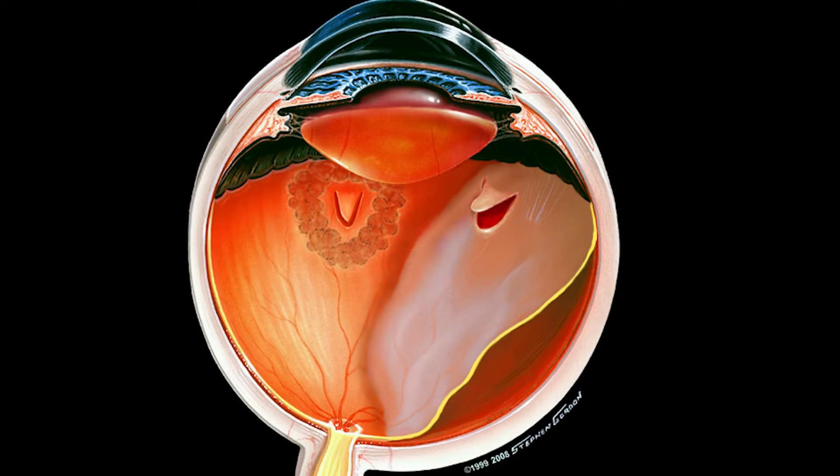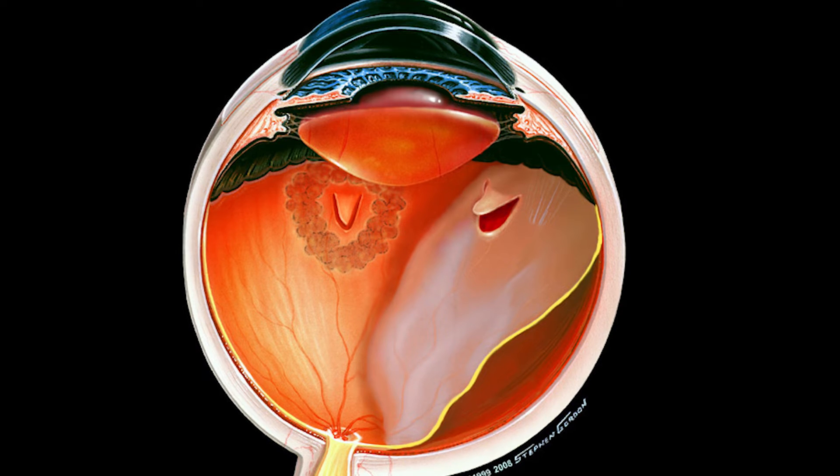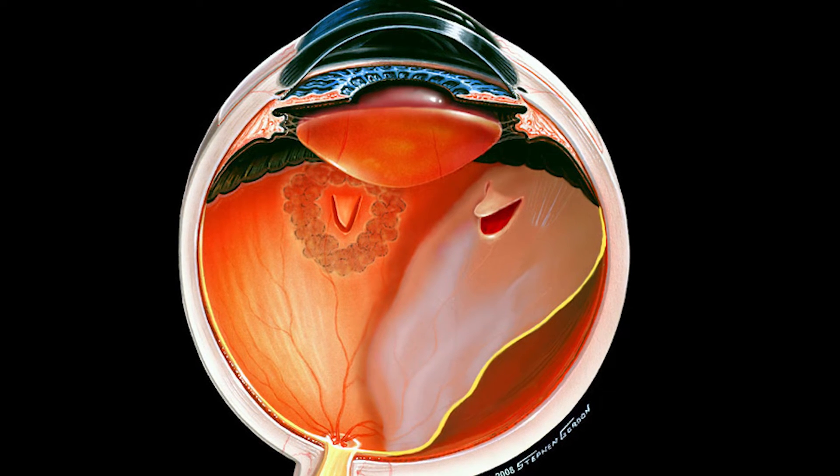The deep inner eye is filled with a solid gel called vitreous. As the eye ages, the vitreous gradually begins to shrink and move about in the aqueous fluid. As vitreous moves with body movements, it can tear the retina, the delicate nerve tissue lining the back of the eye.